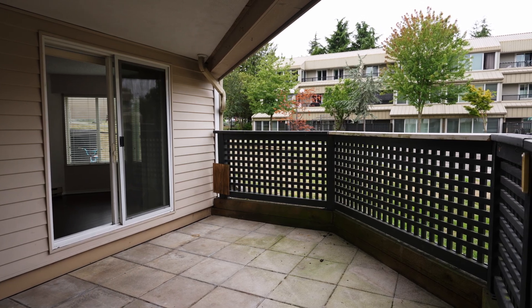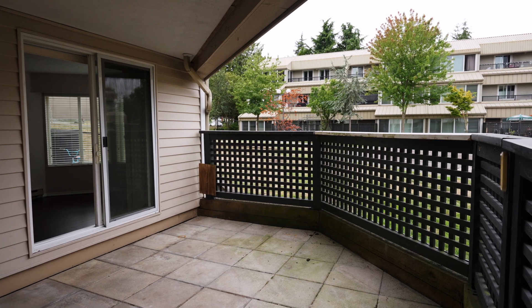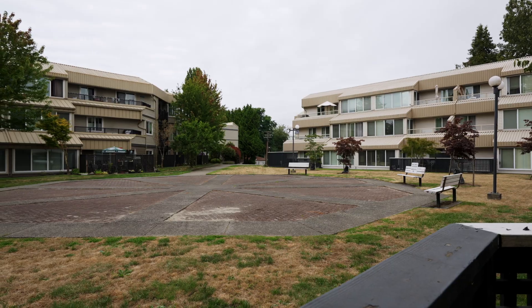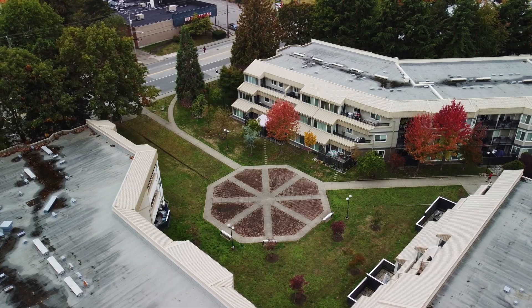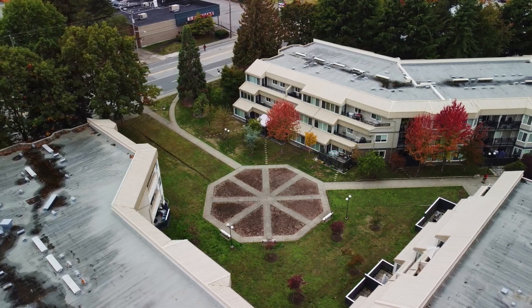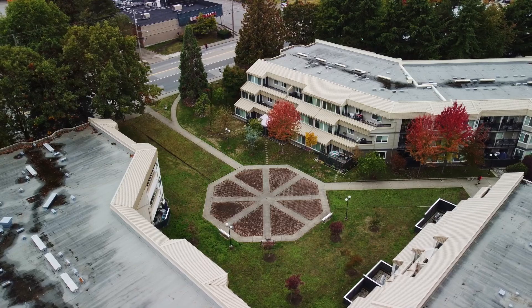There's plenty of room for a barbecue and a table set. You have your own private gate which leads directly to the shared courtyard space — perfect for dog walking or just soaking in that afternoon sun.